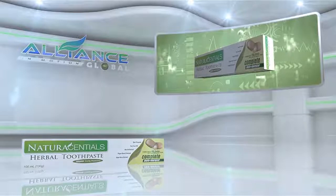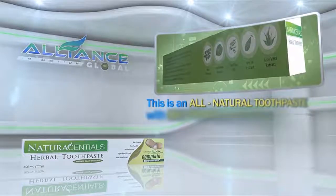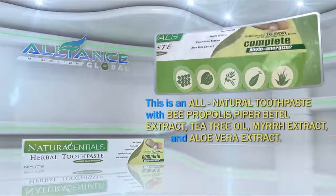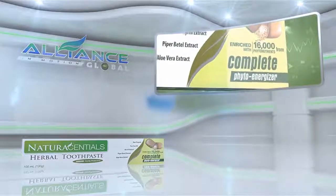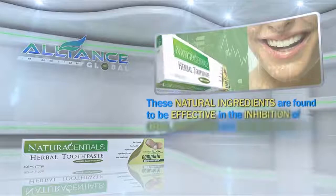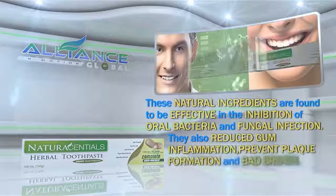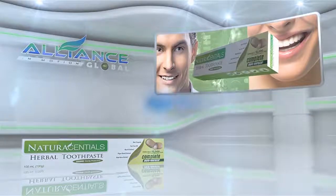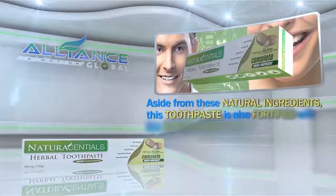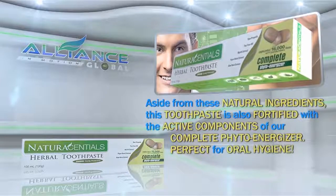Next is Alliance in Motion Global's personal care product, the Natural Essential Herbal Toothpaste. This is an all-natural toothpaste with bee propolis, piper betel extract, tea tree oil, myrrh extract, and aloe vera extract. These natural ingredients are found to be effective in the inhibition of oral bacteria and fungal infection. They also reduce gum inflammation, prevent plaque formation, and bad breath. Aside from these natural ingredients, this toothpaste is also fortified with the active components of our Complete PhytoEnergizer, perfect for oral hygiene.